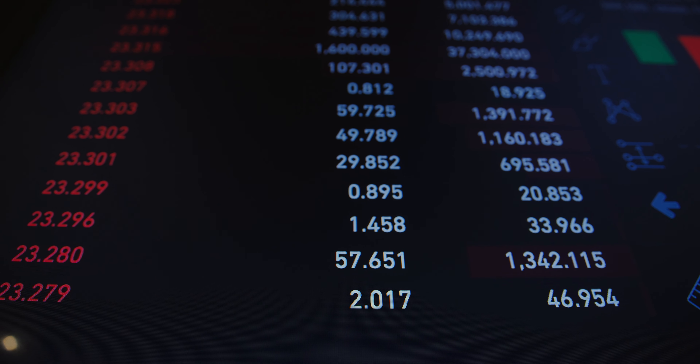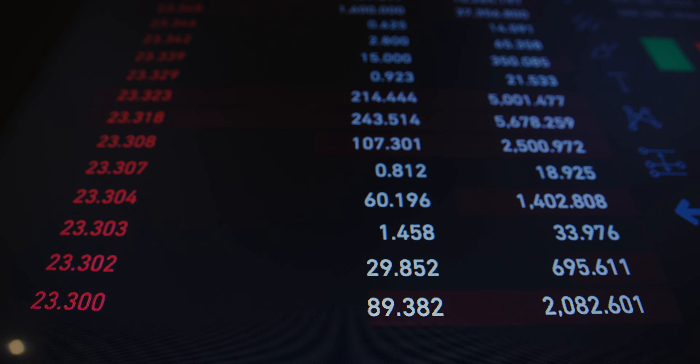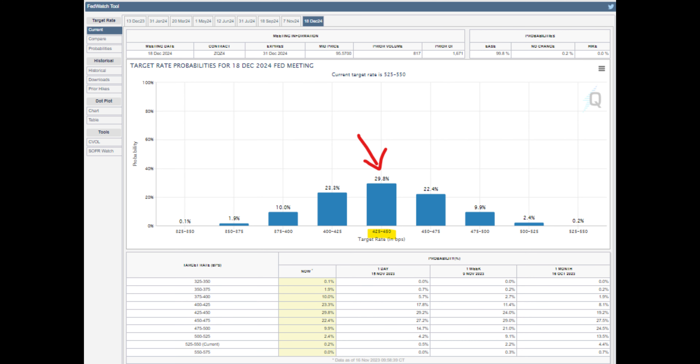In the ever-evolving realm of finance, being ahead of the curve isn't just an advantage — it is the key to financial success. Following the recent FOMC meeting in November, there is a buzz in the air. Indications suggest the interest rate might be at its peak. The market is forecasting that there will be a potential 100 basis point decrease in the Fed fund rate next year.